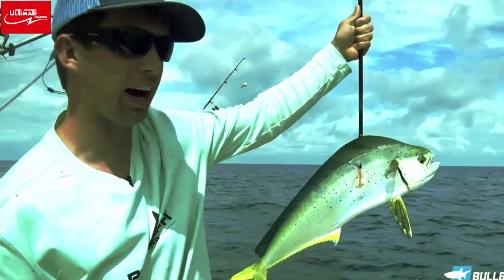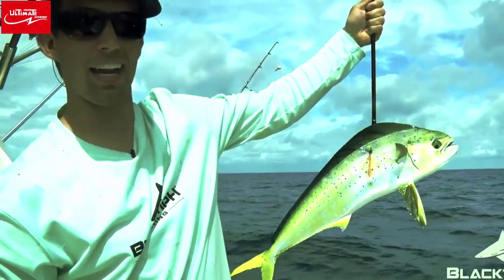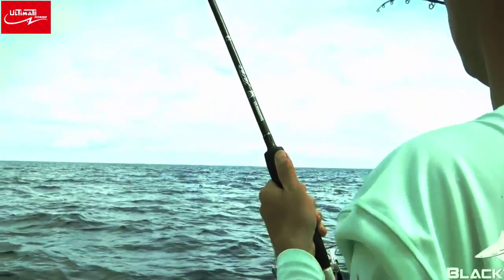Wow, he's changing color right in front of your eyes. Look at that — he just changed color right in front of your eyes. That is cool. Wow, look at that. Oh man, what a pretty fish.